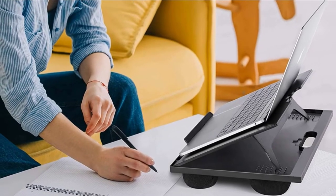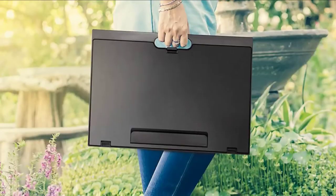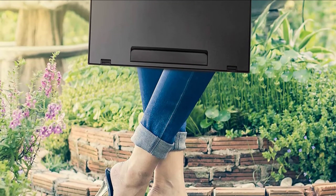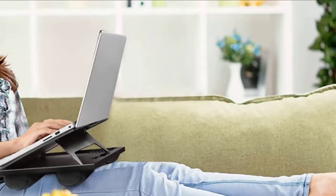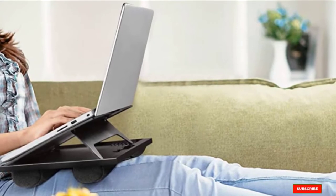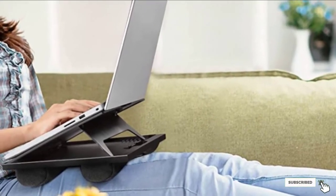It also has an anti-slip rail to keep items from falling off. The plastic platform sits on top of two cushion pads that make it comfortable to hold the lap desk, although it can also be placed on a table or other surface. At 1.4 pounds, it's also lightweight and has a handle for transporting.